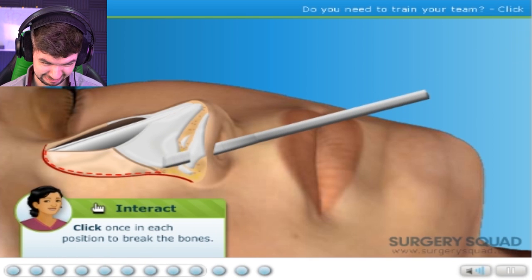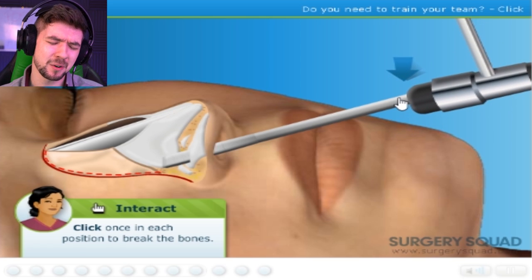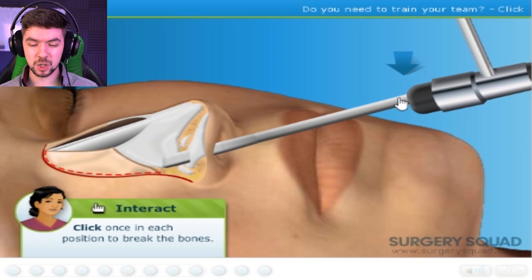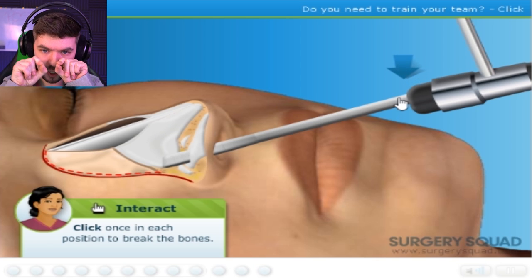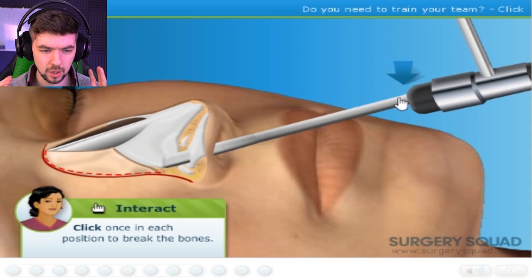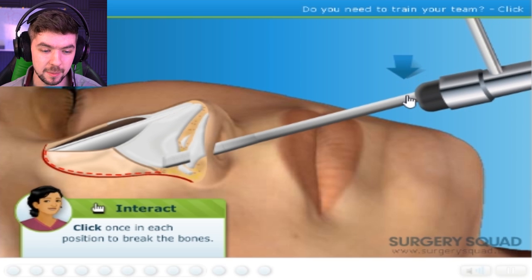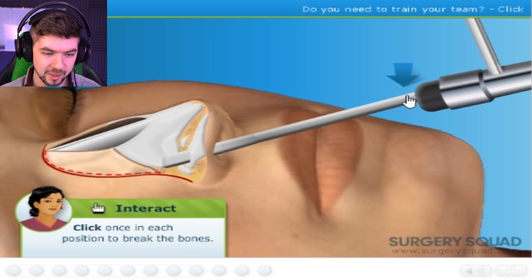Tap the osteotome once each time I reposition it on the left and right nostrils. This is the thing that wears me out about nose jobs — the other surgeries are all very careful incisions, careful peeling, putting stuff in, injecting. This is literally just a hammer and a chisel. I might as well be making Michelangelo's David all up inside your face.